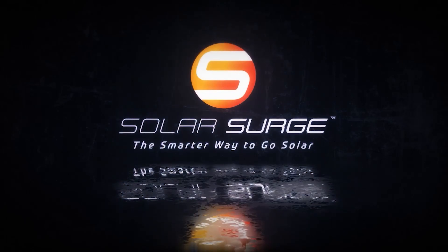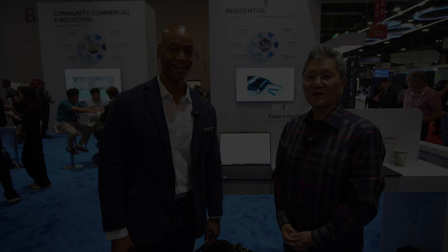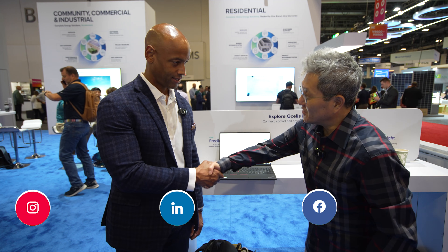The smarter way to go solar. Hi everyone, Joe Ordi here for Solar Surge. Today we're coming back to you from RE Plus, which is the International Solar Conference here in Las Vegas. This morning I'm joined by Young Chun Park from QCELLS and we're going to be talking about QCELLS' investment in solar software. So Young Chun, it's nice to meet you. Nice to meet you.